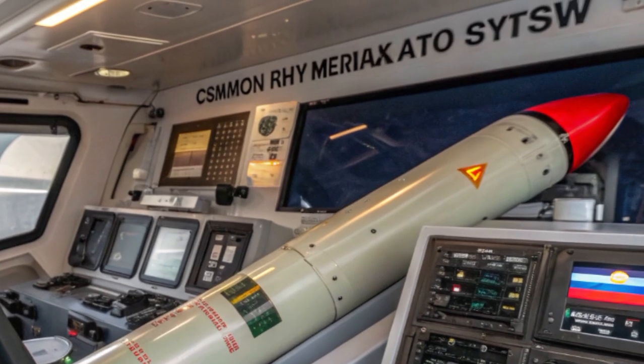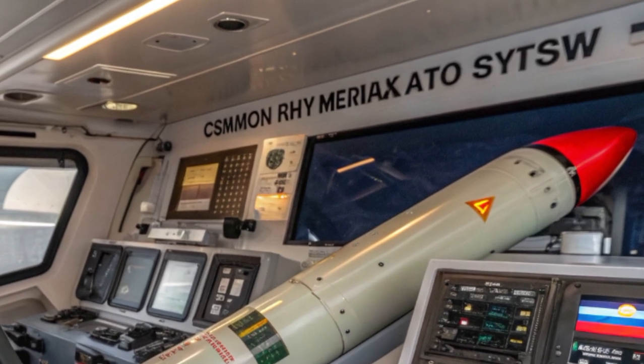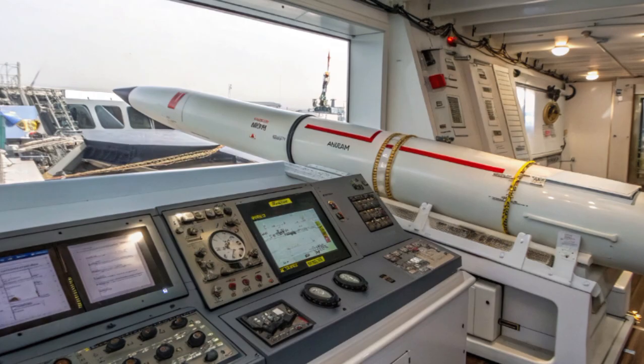Those threats include aircraft, helicopters, anti-ship missiles, and increasingly, drone swarms. CAMM could fill a critical gap by providing layered, responsive defense tailored to the realities of littoral and archipelagic operations.